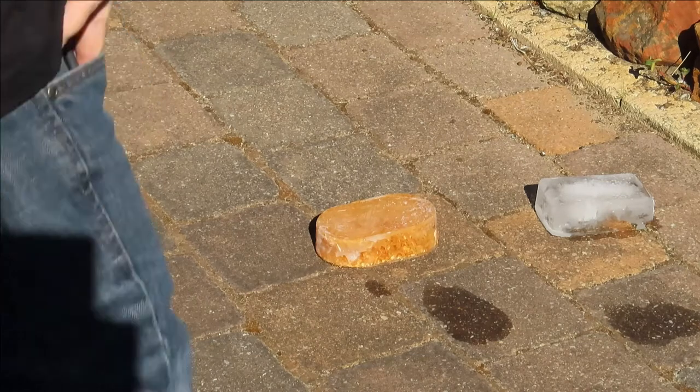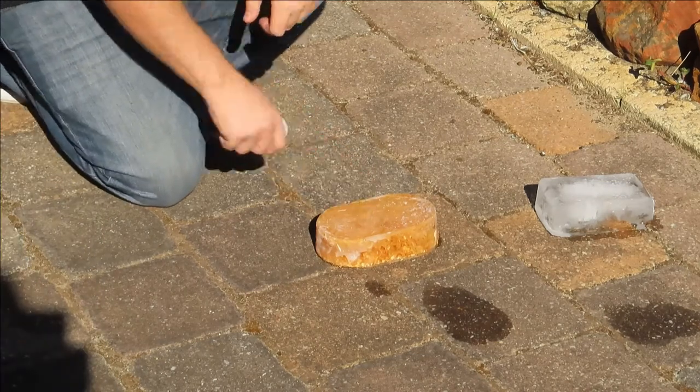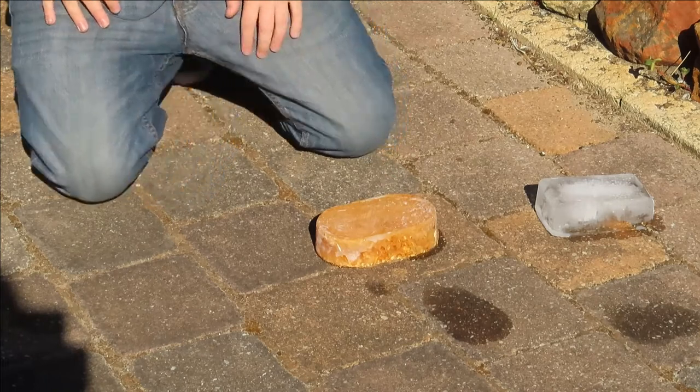Today we are looking at a material known as pycrete — yes, this stuff here. We have two different things: a block of ice just here, and a block of pycrete just here.